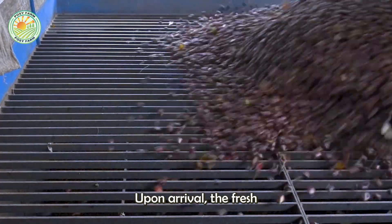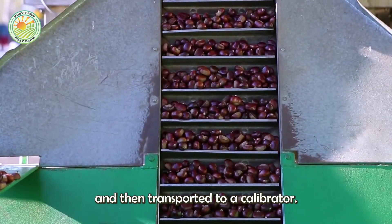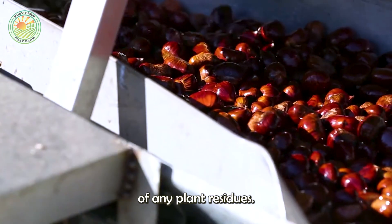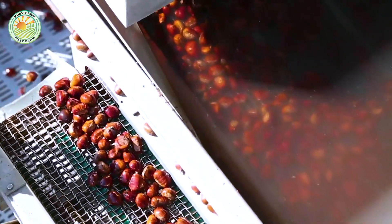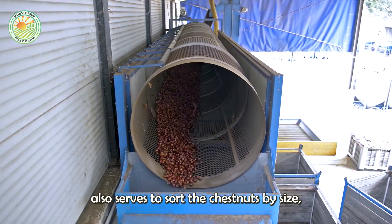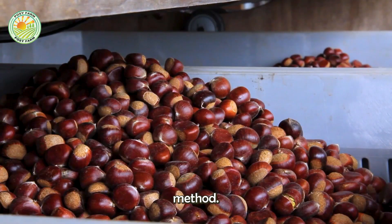Upon arrival, the fresh chestnuts are poured into a hopper via a lifting system with cups and then transported to a calibrator, where they are cleaned of any plant residues. This operation also serves to sort the chestnuts by size — a crucial step to ensure uniform drying and determine the appropriate processing method.